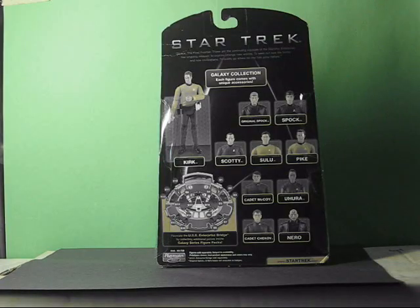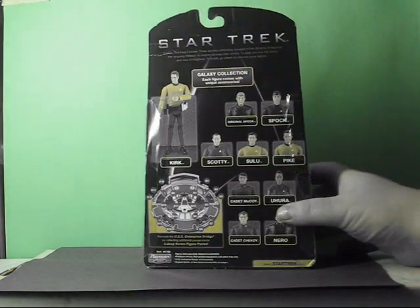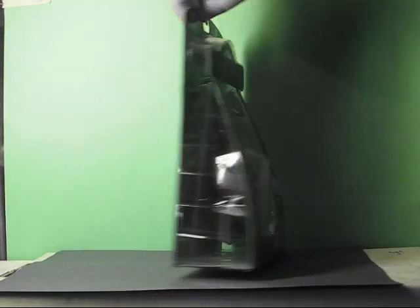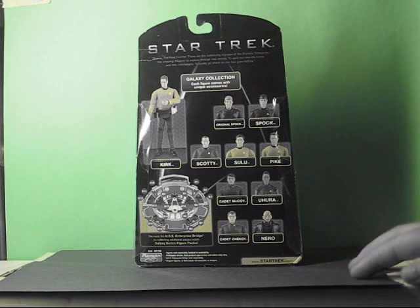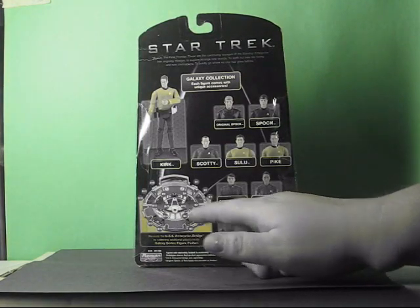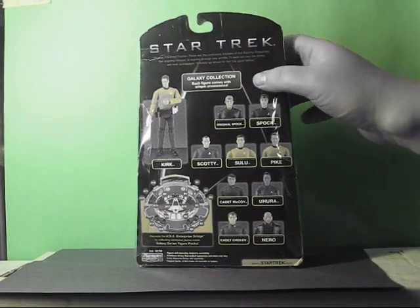We turn it back — there's the whole Galaxy Collection figures. There's what the bridge is supposed to look like. Overall, it's really nice detail for these little small figures. And on the back there's pictures of all the other ones in the line. Right there is a nice picture of the completed bridge. But for my collection, I'm not going to complete the bridge — I just bought it because of Simon Pegg.